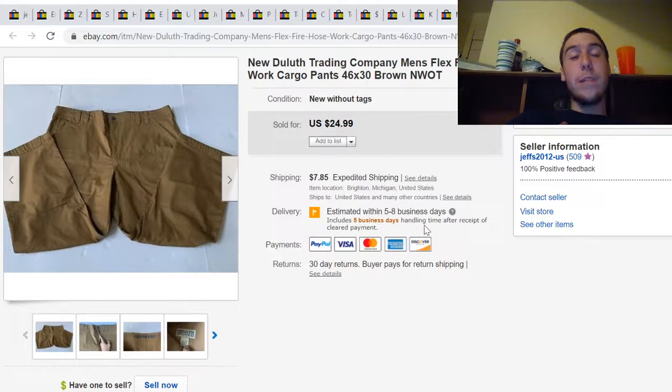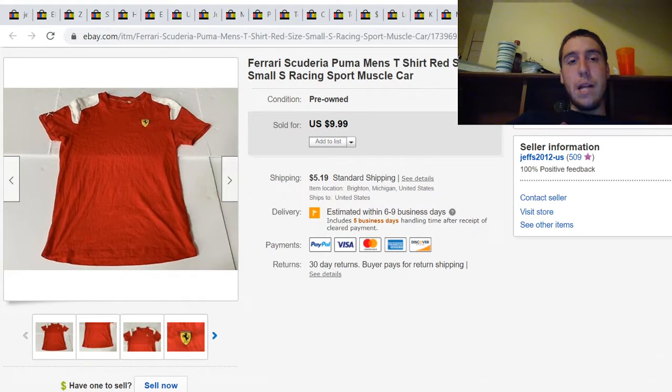This is a pair of mint condition Wrangler Trading Company Flex Fire Hose pants. I listed them as new without tags because they were never worn — they still had that mint smell. This sold for $25 plus shipping. Last but not least is a Ferrari t-shirt I picked up for 99 cents and it sold for $10 plus $5 shipping.